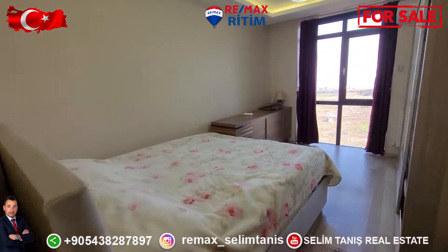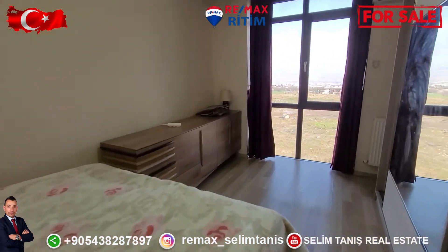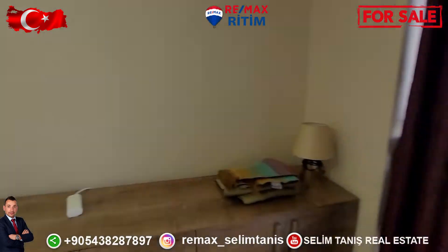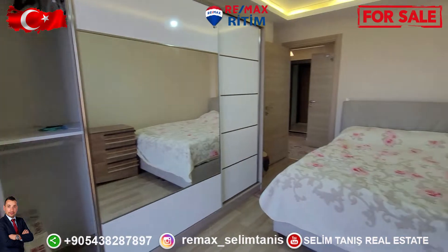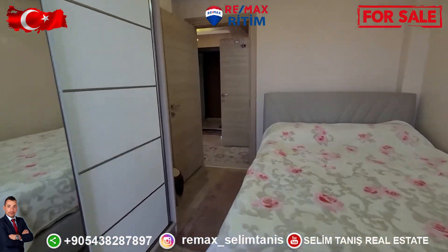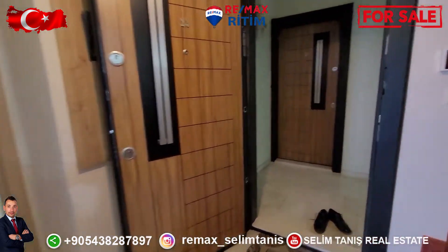Another bedroom on the down floor. This is a 190 square meter, 4 bedroom apartment. Inside the compound there is a swimming pool, closet, indoor swimming pool, children's park, and cafeteria.